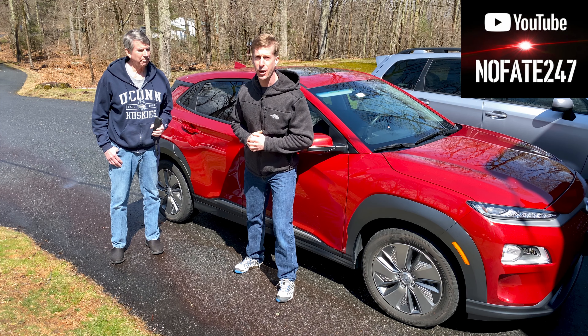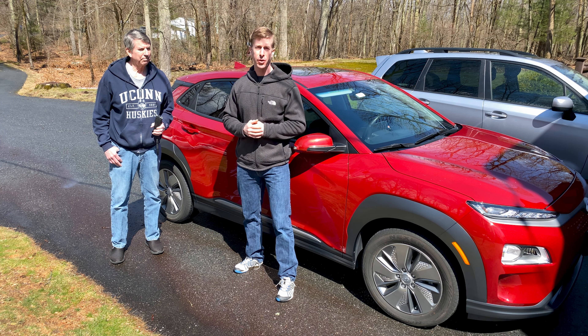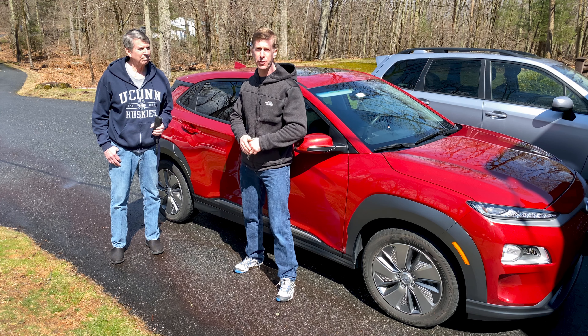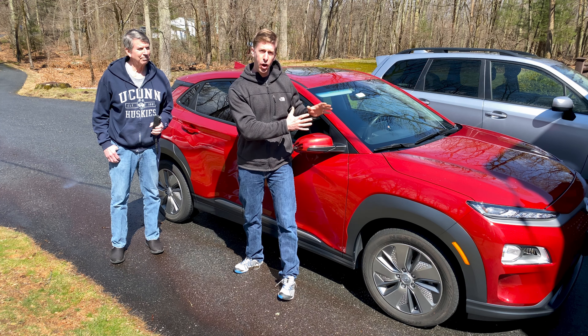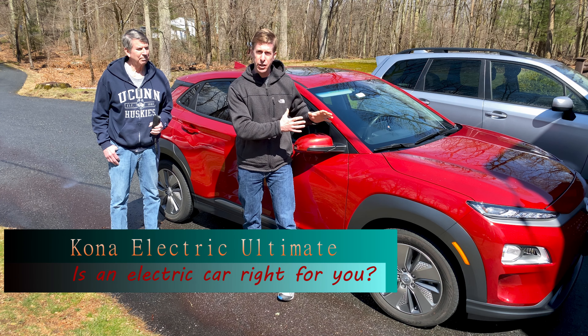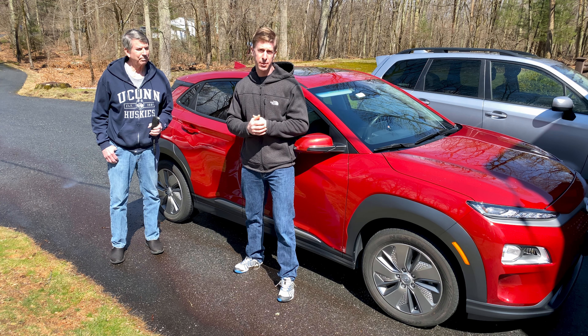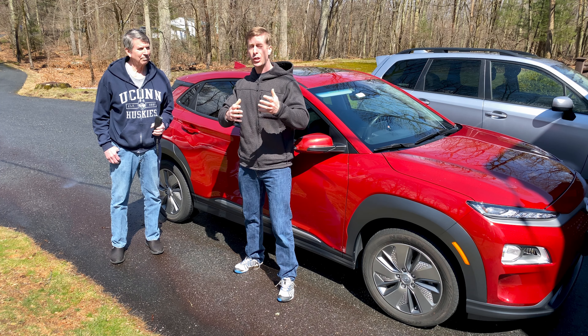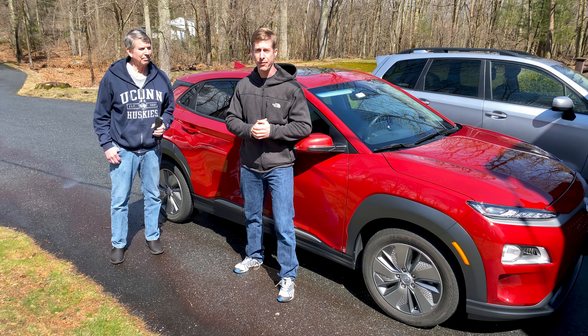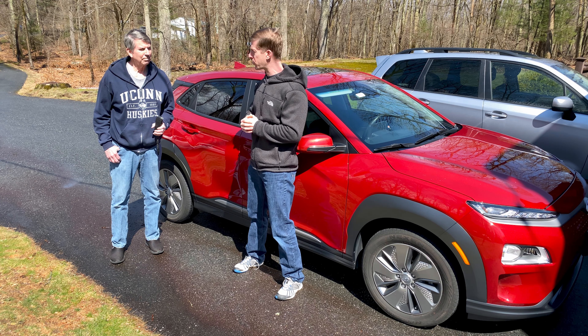No Fate Channel, checking in. On today's episode of Dad's Gadgets, we're going to be interviewing Jim to give us his thoughts and opinions on the Hyundai Kona Ultimate Electric Vehicle. We're going to try to go through some of the big major questions people have before buying an electric vehicle, to hopefully answer the ones that you might have. Jim, tell us a bit about the car.